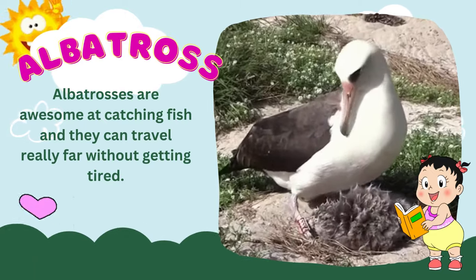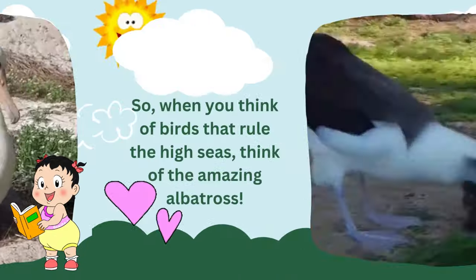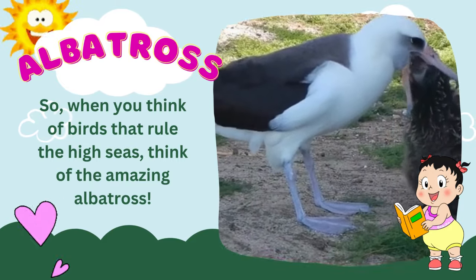Albatrosses are awesome at catching fish, and they can travel really far without getting tired. So, when you think of birds that rule the high seas, think of the amazing albatross.